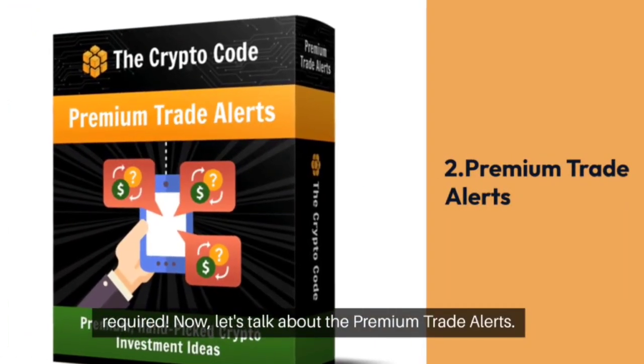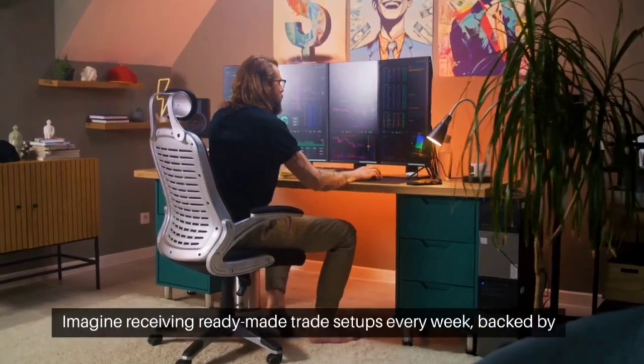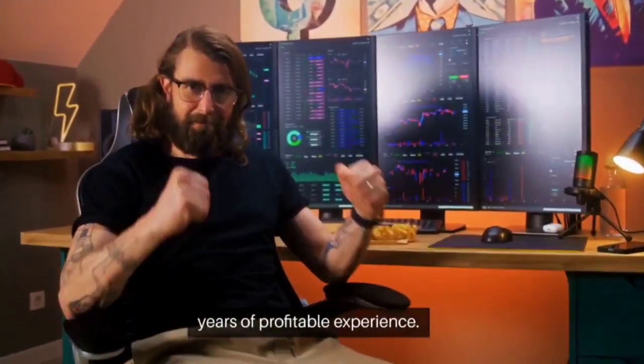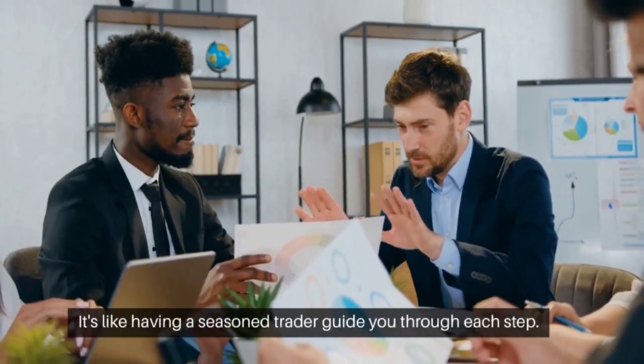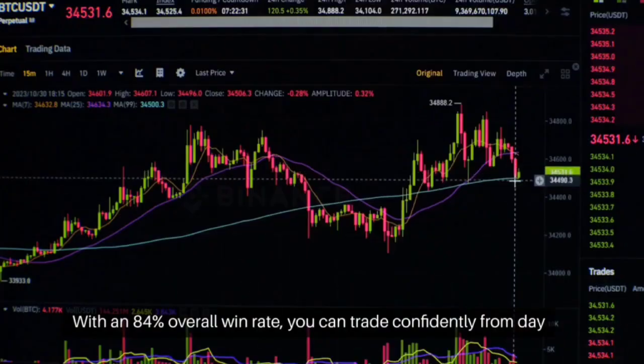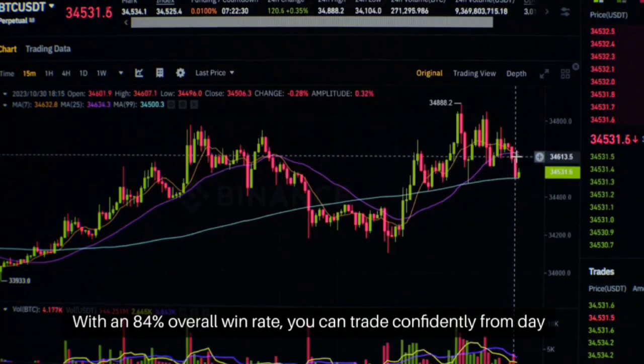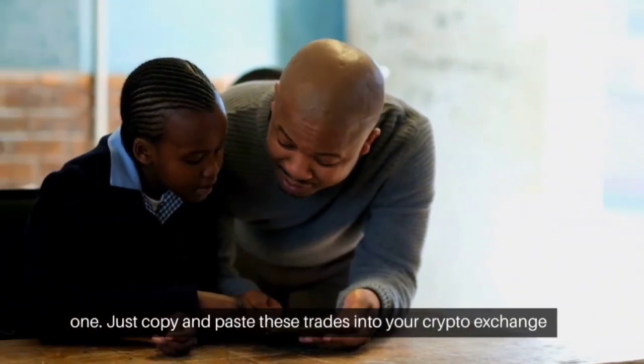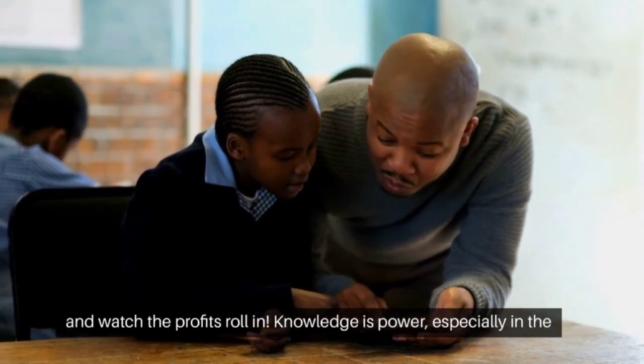Now let's talk about the premium trade alerts. Imagine receiving ready-made trade setups every week, backed by years of profitable experience. It's like having a seasoned trader guide you through each step. With an 84% overall win rate, you can trade confidently from day one. Just copy and paste these trades into your crypto exchange and watch the profits roll in.